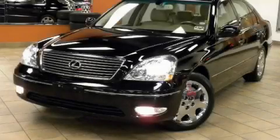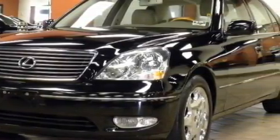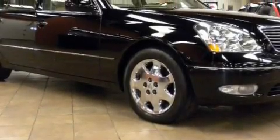This is a 2001 Lexus LS430, a luxurious package designed with the finest elements in mind. Among the many superb features on this Lexus there are power adjustable lumbar support, power windows, an MP3 CD changer, side curtain airbags, and an anti-lock braking system.